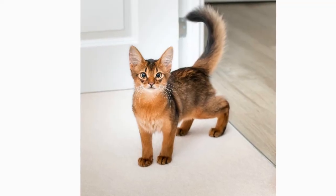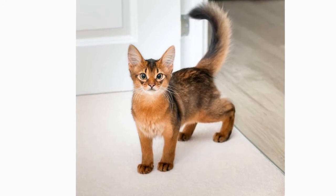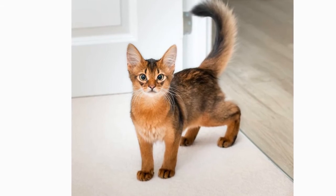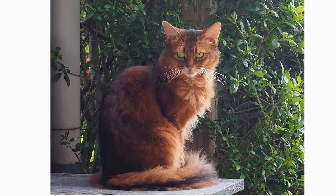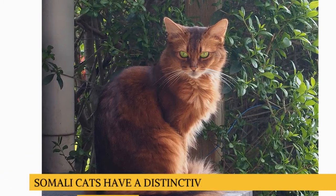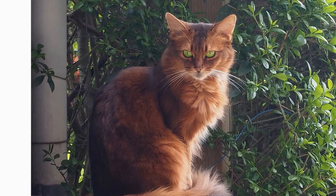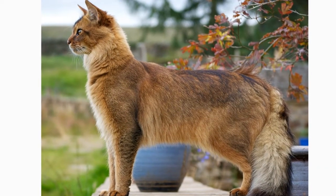Somalis are often said to look as if they are walking on tiptoe. Swishing behind them is a full-brush tail, thick at the base and slightly tapering at the end. Its bands of color give the Somali's coat a warm, glowing appearance. To the touch, the medium-length hair is soft and silky with a fine texture. The Somali stands out for the ruff around its neck and the breeches on his legs, which gives him a more full-coated appearance. Also, horizontal tufts of fur adorn the inner ears.